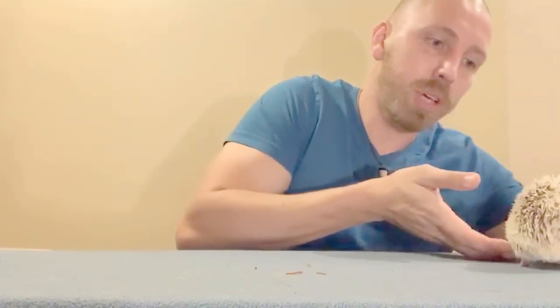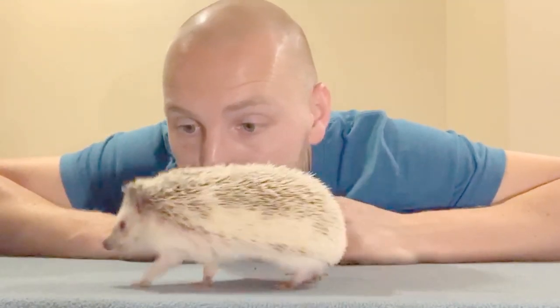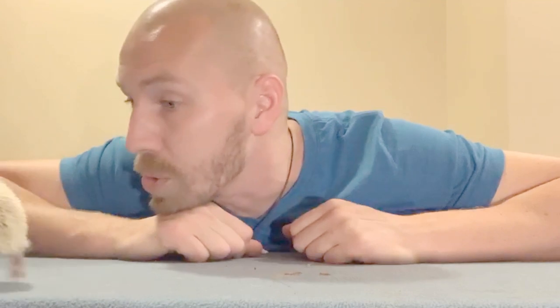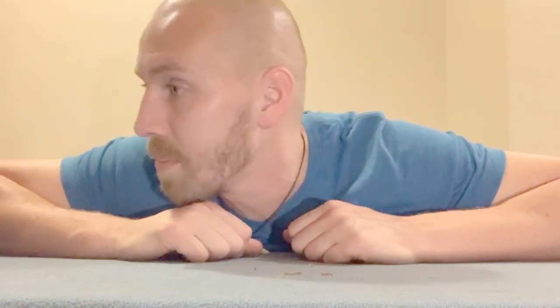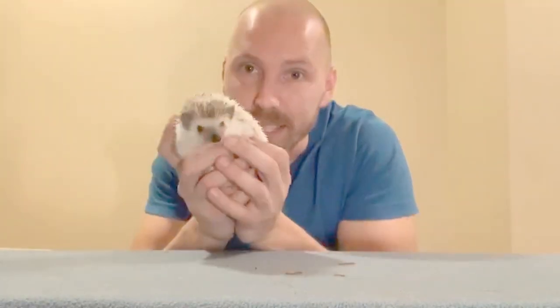I always think of talking to them in a British accent, because hedgehogs are most commonly enjoyed by people in England. They're very much welcomed in gardens because they help fend off a lot of problematic pests for plants. And how could you not, with a face like this.